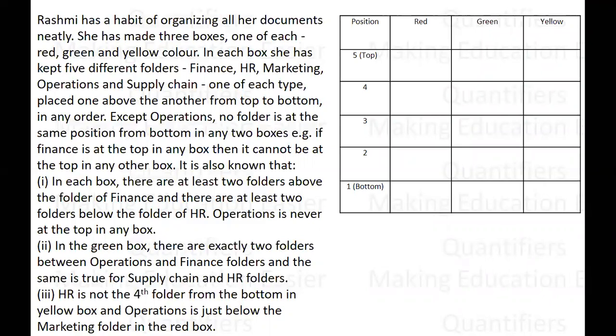I have taken the number of boxes and folders from one to five from bottom to top — one, two, three, four, and five. One is at the bottom, five is at the top. Except for operations, no other folder is at the same position more than once. Since it says that except operations, no folder can be at the same position in any two boxes — if in one box finance is at position one, then in the second box it cannot be at position one. It can be at two, three, four, etc. All positions must be distinct — that is a valid case.